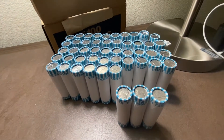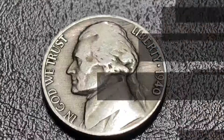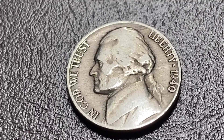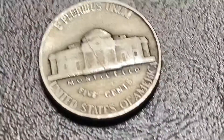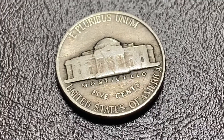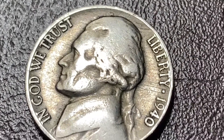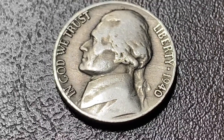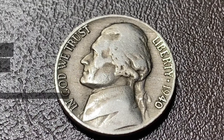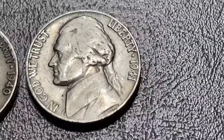No obvious enders, but these four might be interesting. And we're on the board — first find, second roll: 1940 Philadelphia. Nice looking coin. And here in the same roll, we've got a 1941, and that is a Philadelphia.